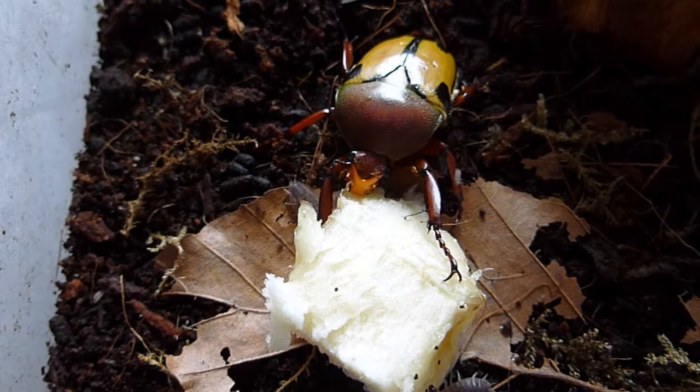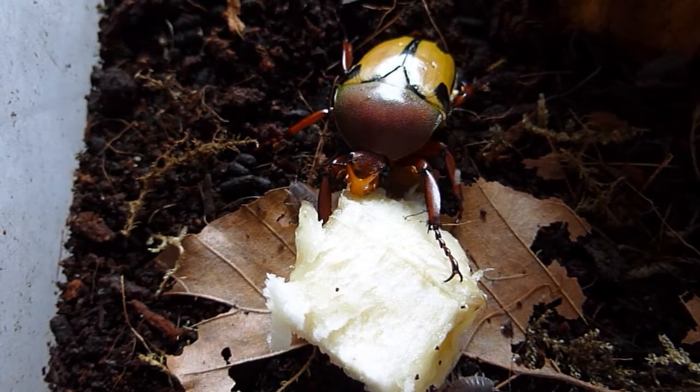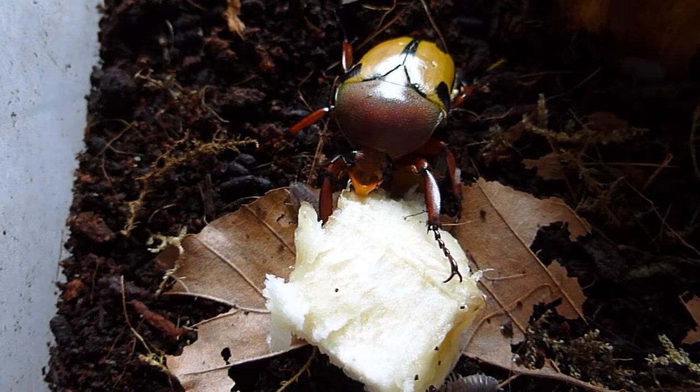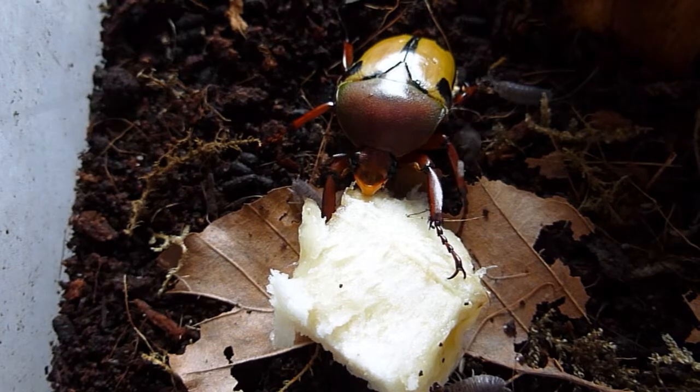A little creature you saw bombing past there is actually one of the wood lice that lives in the tank. With us keeping it quite damp, the wood lice are great for hoovering up fungus and little bits of waste food.